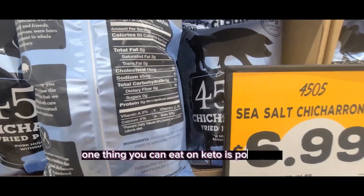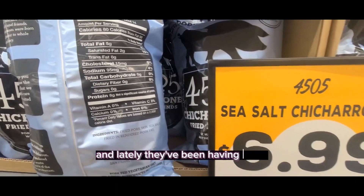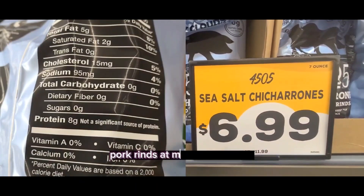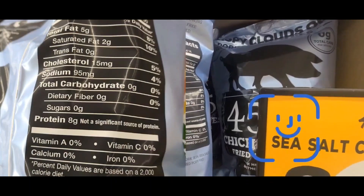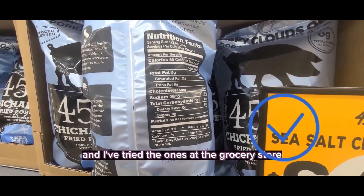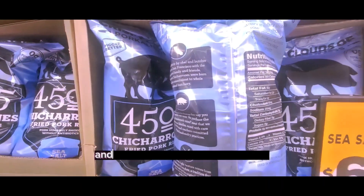One thing you can eat on keto is pork rinds. Lately they've been having these pork rinds at my Grocery Outlet and they're really tasty. I've tried the ones at the other grocery stores and these ones are my favorite so far.